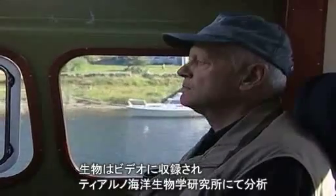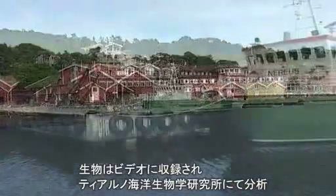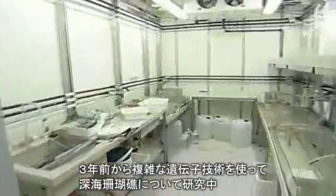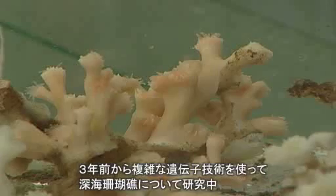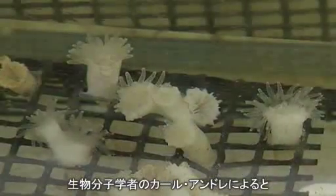Video footage, pictures and living examples are then analysed in this red building, the Ciano Marine Biological Laboratory. Three years ago, scientists here began to use complex genetic techniques to understand more about how deepwater corals reproduce. Initial conclusions are just beginning to emerge, says molecular biologist Carl Andre, Research Coordinator.